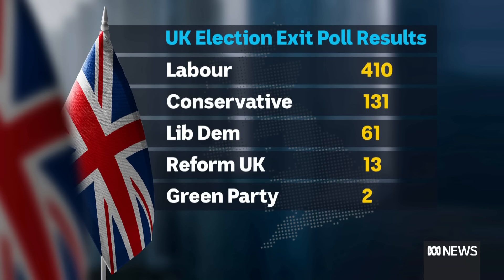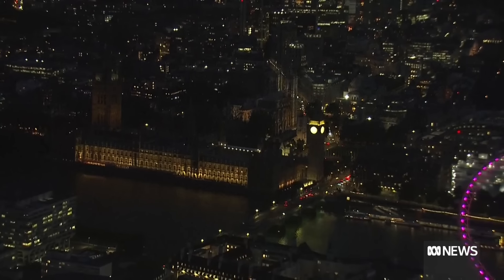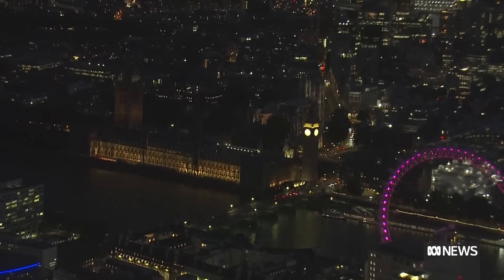We have a Labour majority here in the UK. The exit poll results have just been announced, and I can bring them to you now: 410 seats for Labour, 131 seats for the Conservatives. We're also hearing 13 seats for the right-wing Reform Party, as well as 61 for the Liberal Democrats. So those are the early exit poll results here in the UK. To win a majority, the Labour Party needed 326 seats, but tonight we're hearing 410 from that exit poll. The results are in from that exit poll, just as actual votes are starting to be counted across this country.